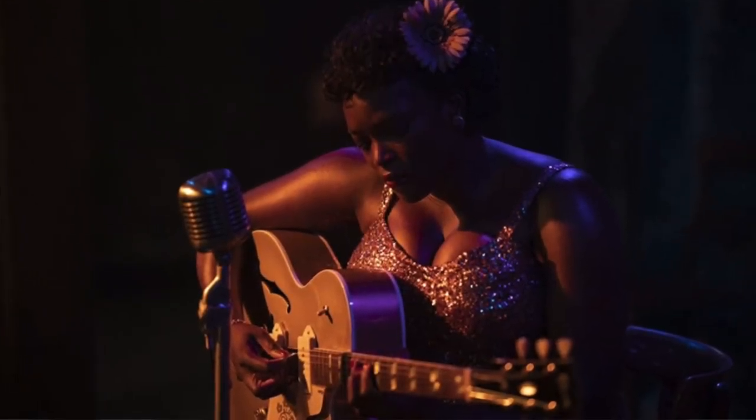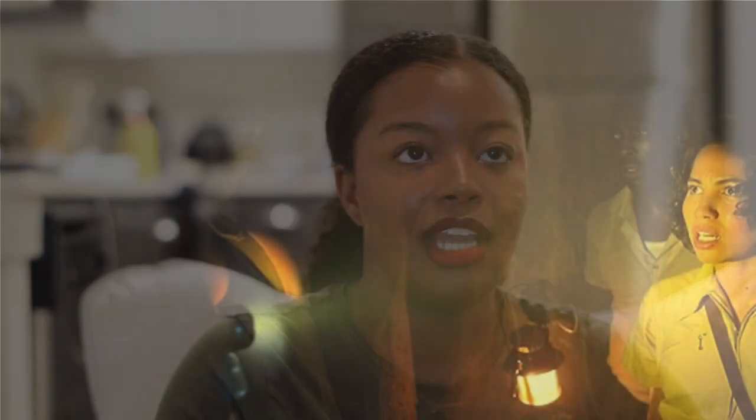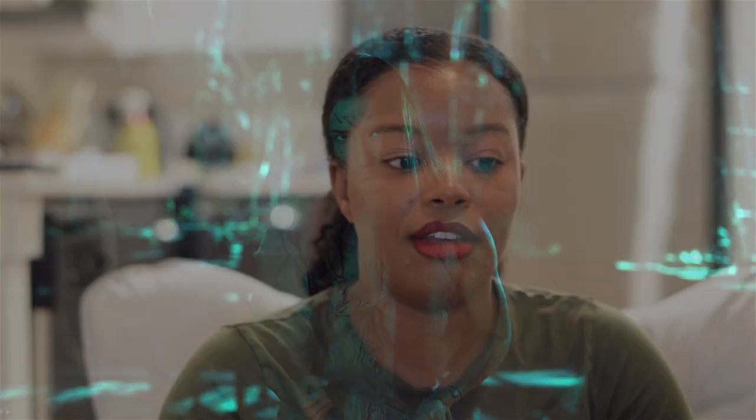Back in Chicago, Ruby is performing at a bar. She's wearing a very sparkly rose gold sweetheart-neckline dress with a high slit, and she has a flower in her hair — a big contrast from her job application outfit. In Boston, the group wades through water to retrieve Titus's pages. Leti, Montrose, and Tick wear the same outfits as the museum break-in, but Tick strips down to his navy blue tank top. We're briefly introduced to Yahima in what appears to be a traditional dress from her time period. Finally, Tick is now in an actual red shirt — showing he's becoming more in tune with and encompassing magic.